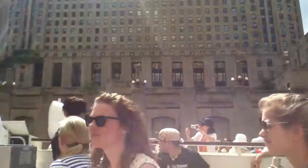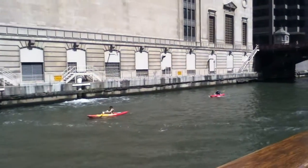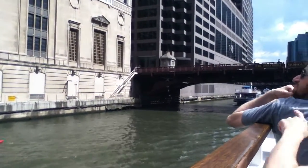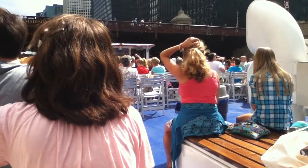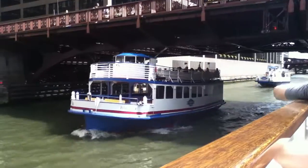On our right, 400 North Riverside, built in 1929 by Graham, Anderson, Probst and White. This was the former headquarters of the Chicago Daily News. There are arches on the lower level where a water taxi now docks. You can take a water taxi from Michigan Avenue to South Clark, to Madison Street, and down to Navy Pier if you need to navigate around the city.